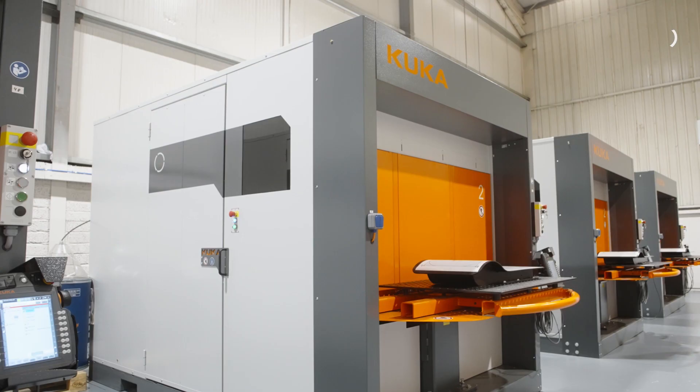We serve a diverse range of industries with robotics, from pharmaceutical right through to the agricultural welding of large steel fabrications. It's a wide range of markets we cover.